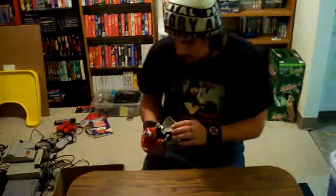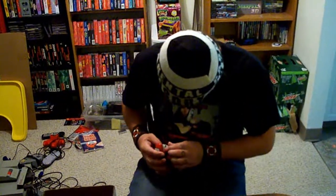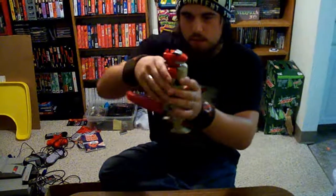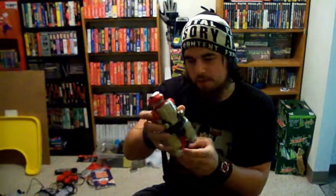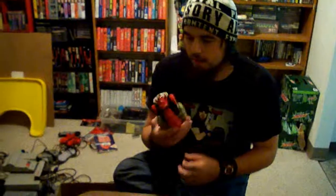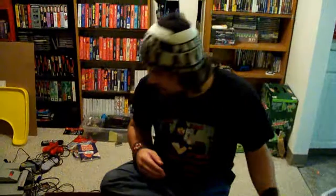Next I got a Grab Zord — I found this for 50 cents. It's the Red Ranger's Dinozord. You can display him like this, or you can actually have him morph into the body part of the Megazord, which is really freaking cool. I was hoping they would have the other ones there too, but this was the only one they had. Nonetheless, it's really cool to get. This is one of the toys I've wanted since I was a kid and I finally have it now.